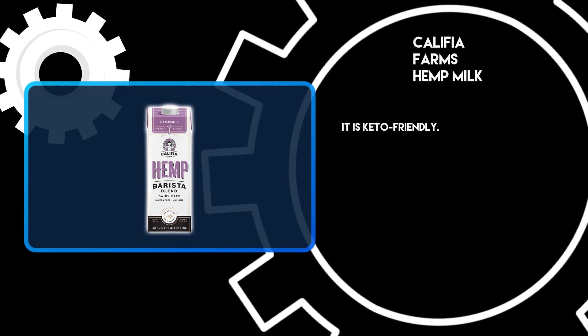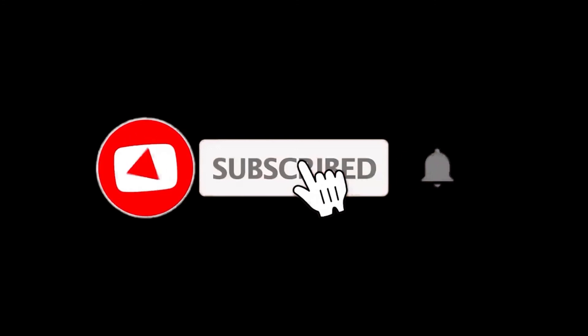It is also keto-friendly. Thanks for watching. For more details, follow the links given below in the description section, and if you are new here, please subscribe to our channel and hit the bell icon.